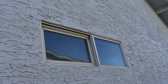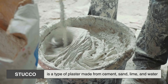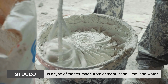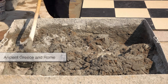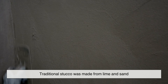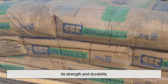Before diving into why stucco is so popular in warm climates, it's important to understand what it is. Stucco is a type of plaster made from cement, sand, lime, and water. It has been used as a building material for thousands of years, dating back to ancient Greece and Rome. Traditional stucco was made from lime and sand, but modern stucco often includes Portland cement, which enhances its strength and durability.